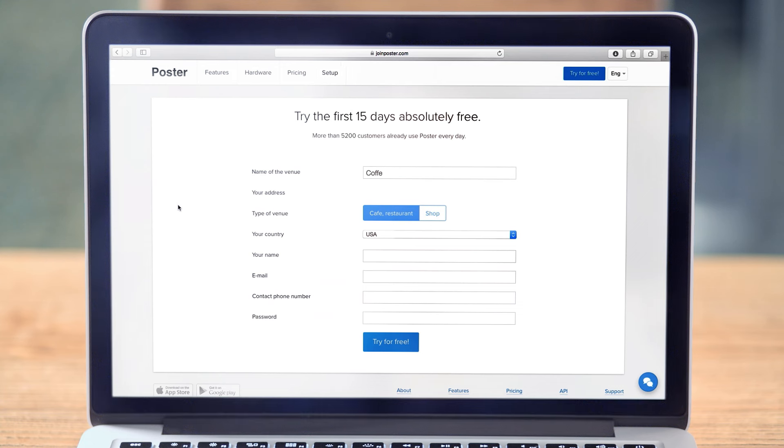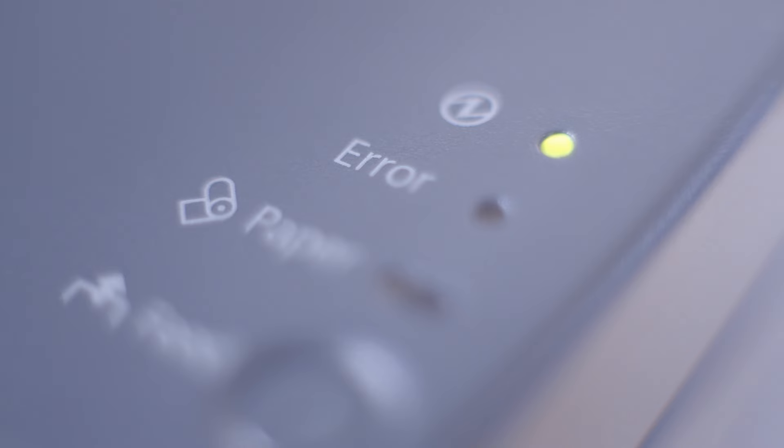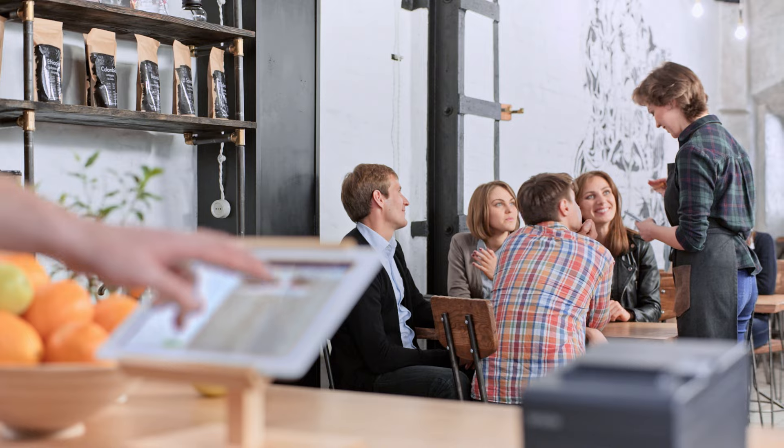Managing your business has never been so simple. Meet Poster, the multifunctional cloud point of sale system.